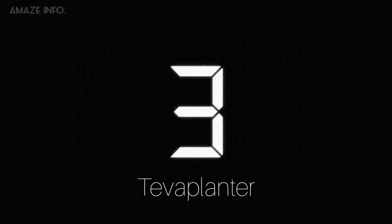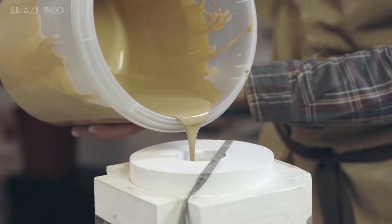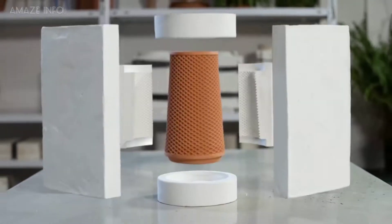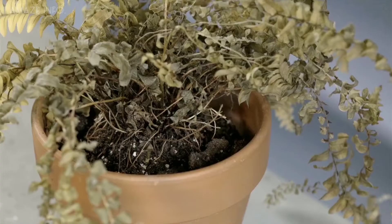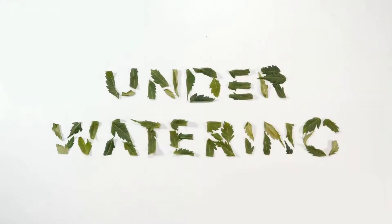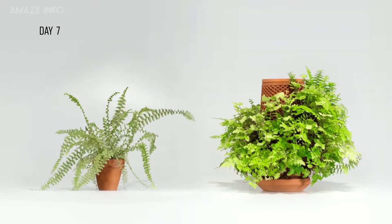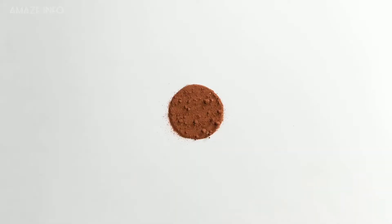Number 3: Teva Planter. Made specifically for people who have a huge interest in gardening and spending time with plants, the Teva Planter allows you to explore the possibilities of hydroponics — growing your plants without using soil — meaning you don't have to worry about how often and how much water your plants need. By holding water inside and slowly distributing it outwards, your plants can have the perfect environment to grow on the planter's surface.